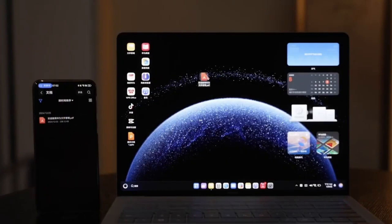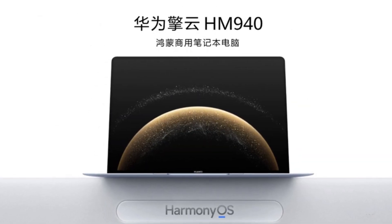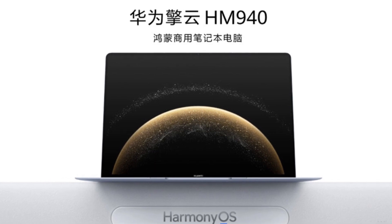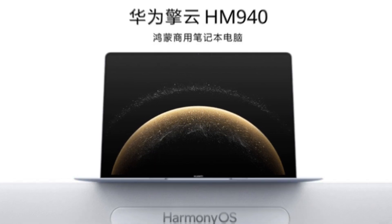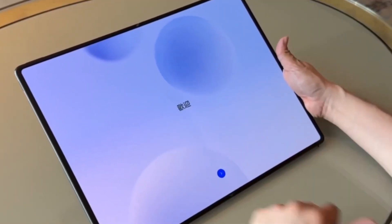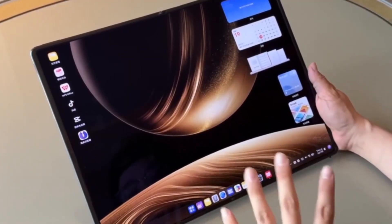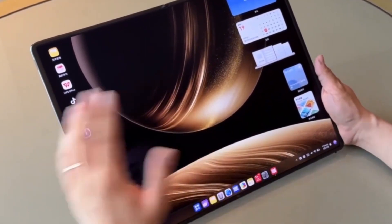Fast forward to 2025, and Huawei has now revealed the Kirin X90, reportedly built on a 5nm process, marking a significant generational leap. This new chip is designed specifically for large-screen devices like the MateBook Fold, offering the kind of performance needed to drive an 18-inch foldable OLED screen while maintaining efficiency and reliability.